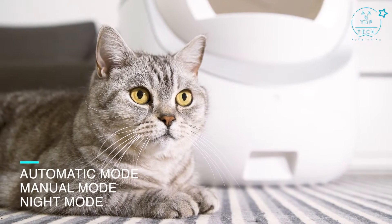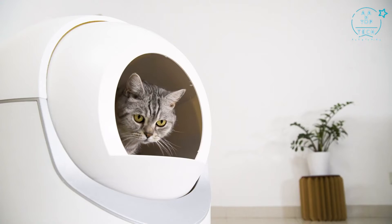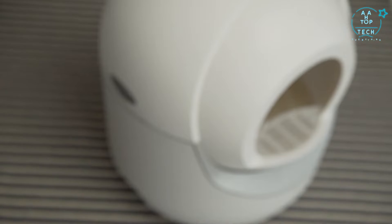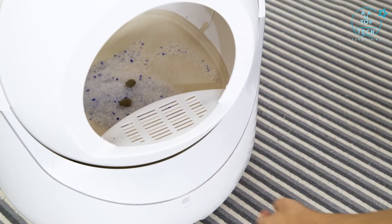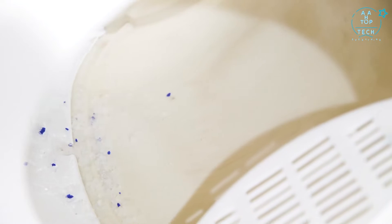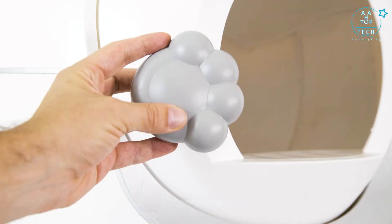You can choose from three different working modes. For most convenience, you can use the fully automatic self-cleaning mode within an hour after the cat has left. For individual use, you can control Igloo through the app. And if you don't want to get disturbed, you can use the quiet night mode. The soft silicone footstep can reduce litter tracking and spillage. With Igloo, you can always keep your home fresh and clean.